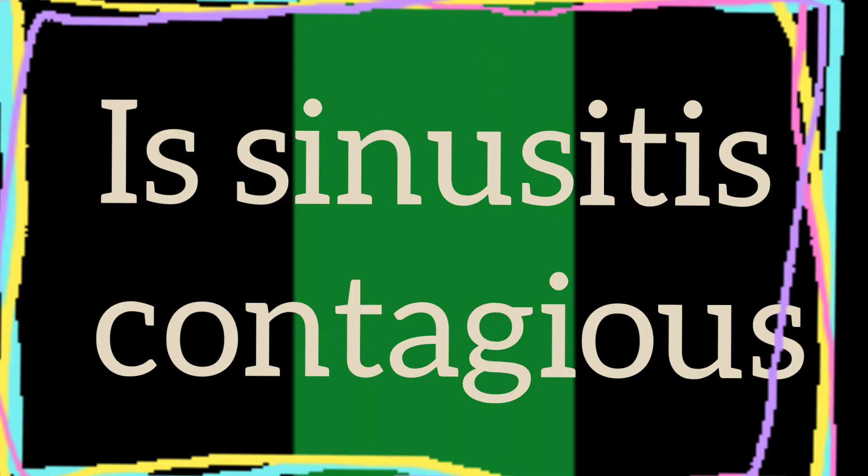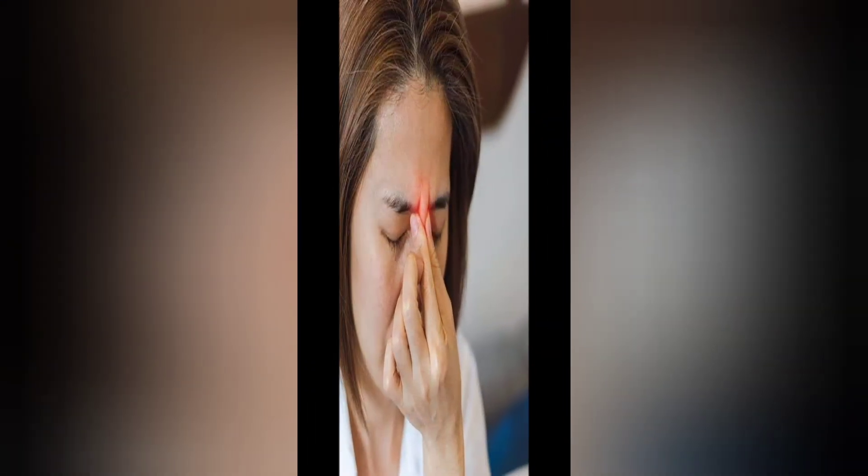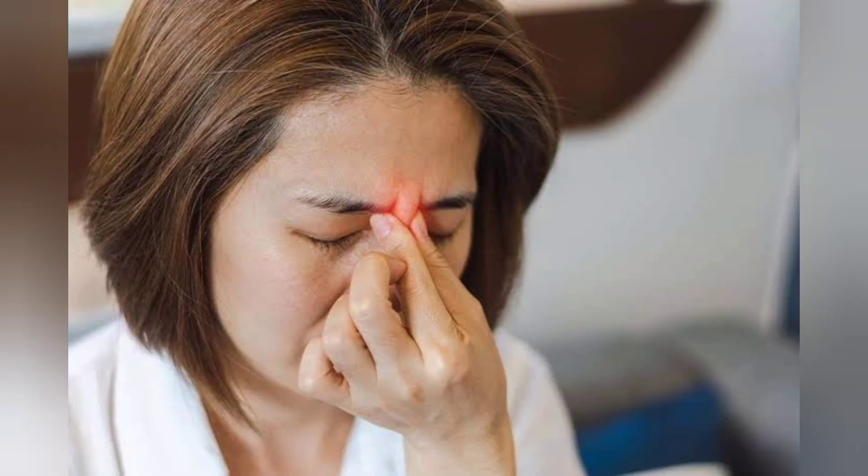Many people are confused about whether sinusitis is contagious or not. Sinusitis itself isn't contagious, but the viruses and bacteria that can cause it are contagious. Remember to follow good hand-washing practices, avoid other people if you are sick, and sneeze or cough into your elbow.